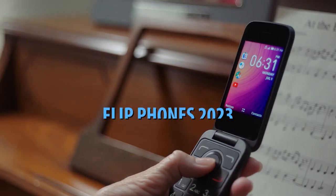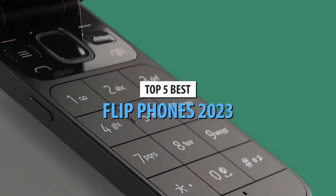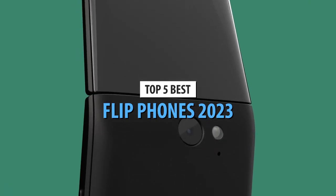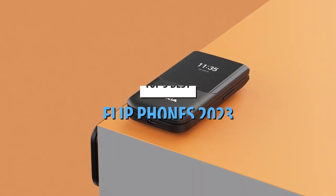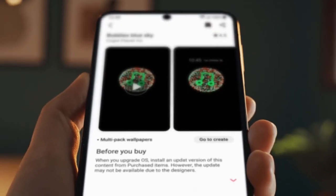What's up guys, today's video is on the top 5 best flip phones in 2023. Through extensive research and testing, I've put together a list of options that'll meet the needs of different types of buyers. So whether it's price, performance, or its particular use, we've got you covered.